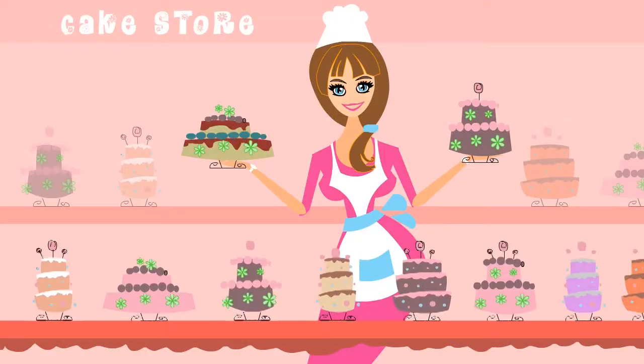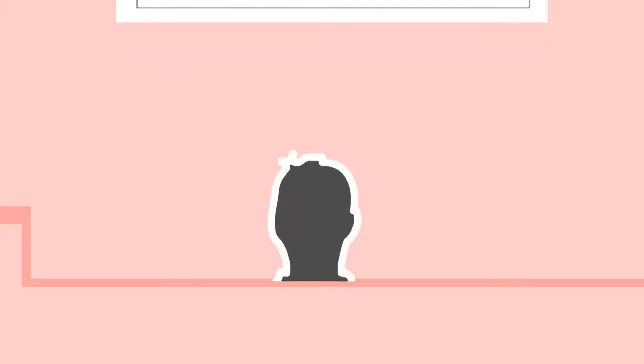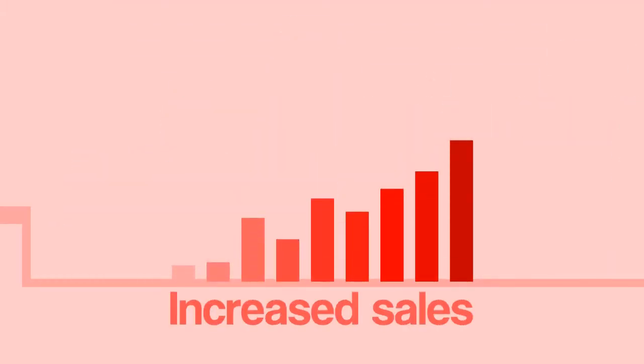Meet Rachel. Rachel runs a growing cake store in town. Thanks to pay-per-click advertising, she's attracted lots of new customers and increased her sales.